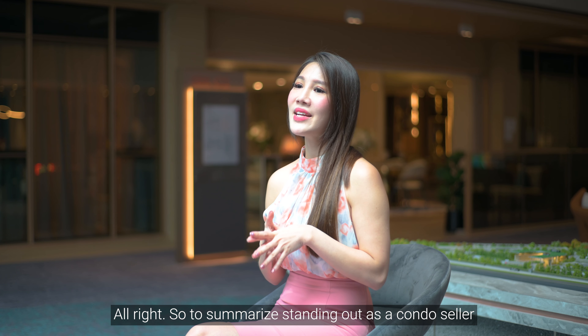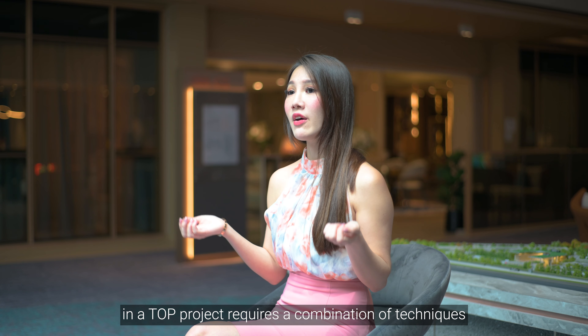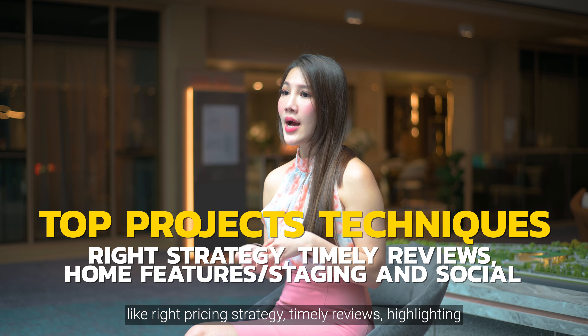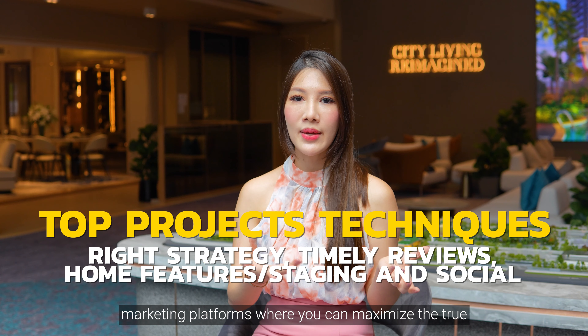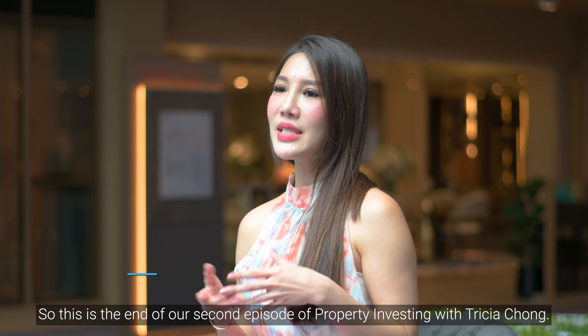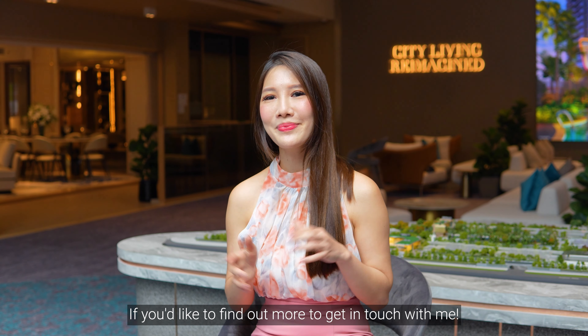To summarize, standing out as a condo seller in a TOP project requires a combination of techniques: the right pricing strategy, timely reviews, highlighting the standout features of the property, as well as home staging and digital marketing platforms — all of which help you maximize the true potential of the property. This is the end of our second episode of Property Investing with Trisha Chong. If you'd like to find out more, do get in touch with me. Bye!